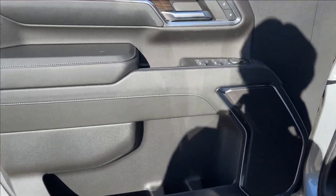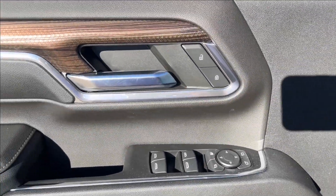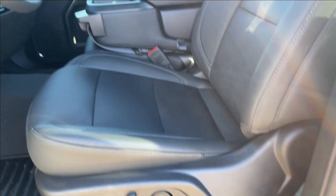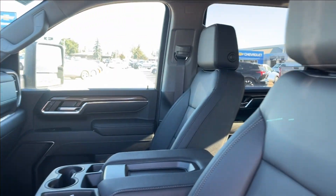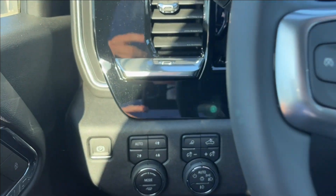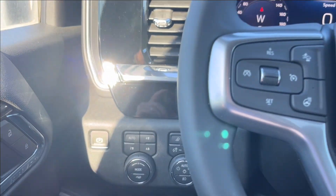Moving on to the interior, we're going to have this all-black door panel with cup holder storage at the bottom, right next to the speakers. Going up here to the power locks, mirrors, and windows, with wood and chrome accents. You're going to have a 40-20-40 bench split seat, all leather and heated — very comfortable. On the left side you're going to have your two and four wheel drive, as well as your drive mode selector and lighting controls.